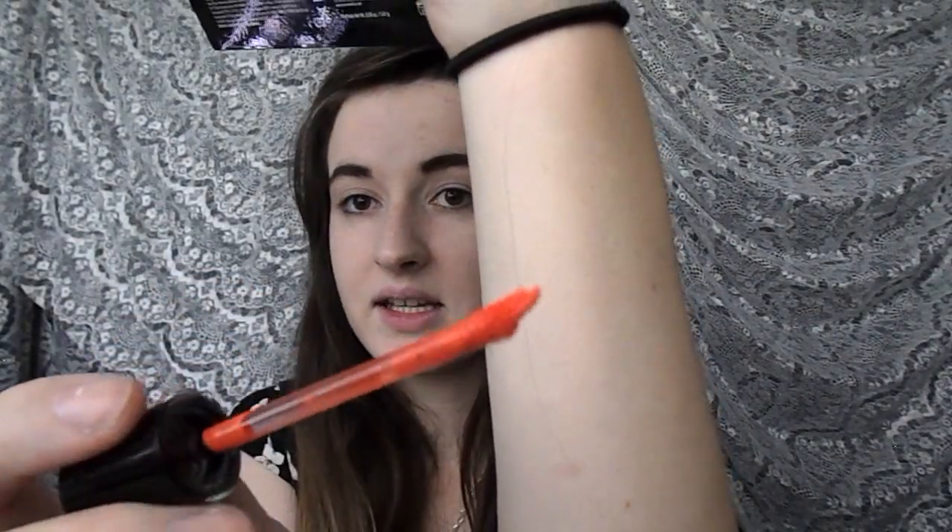I know most beauty YouTubers end with a lipstick, but we're going to start with it since this is our inspiration today. It has that nice curved doe foot applicator. This is so bright. There's something on it that feels a little sharp — part of it almost feels a little bit sharp.